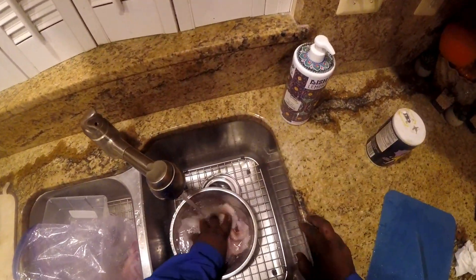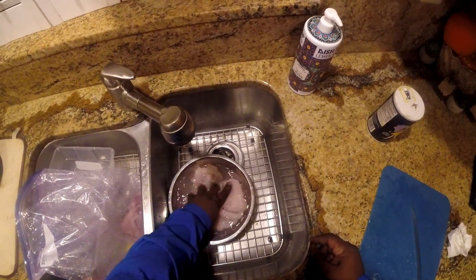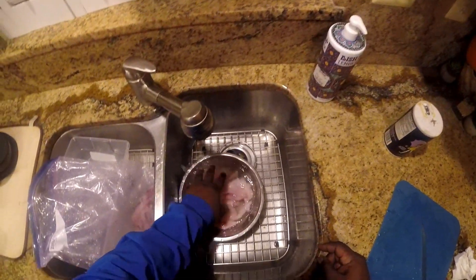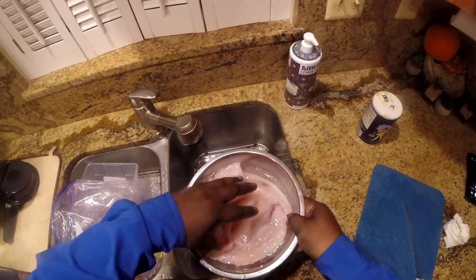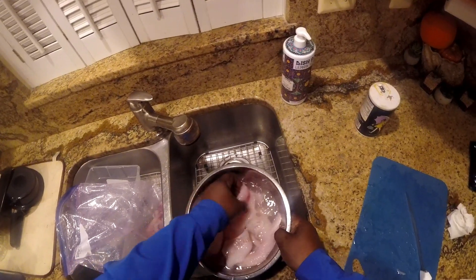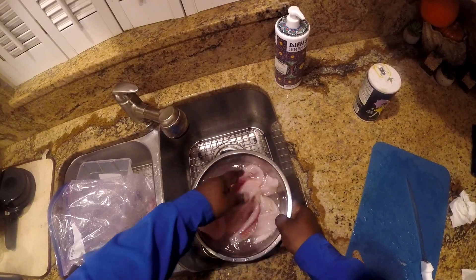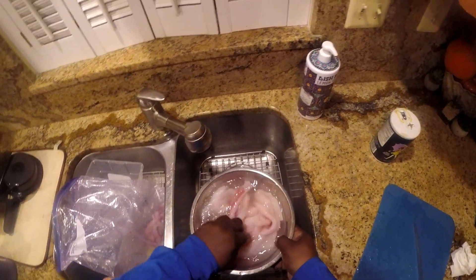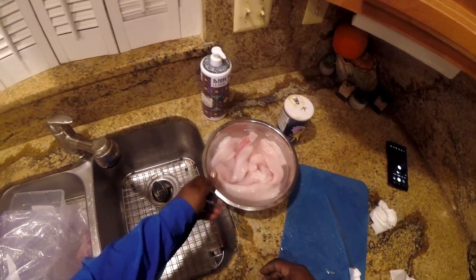Don't worry if you think it's too much salt — it's going to be rinsed off. It's just to help pull out any impurities and any blood that might still be in the fish. I'm going to put this in the fridge for 15 minutes and we'll be back.